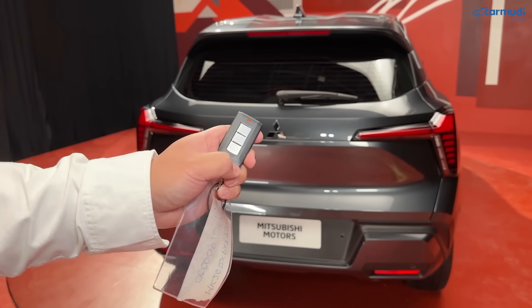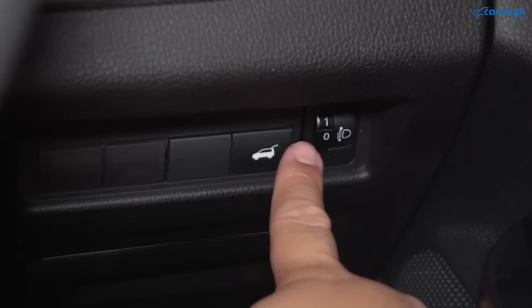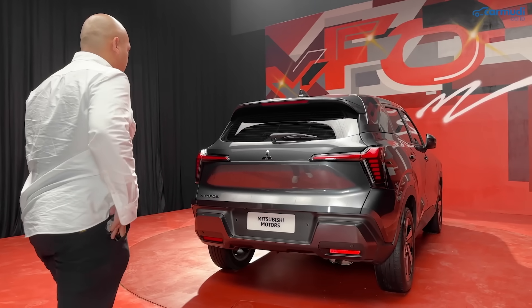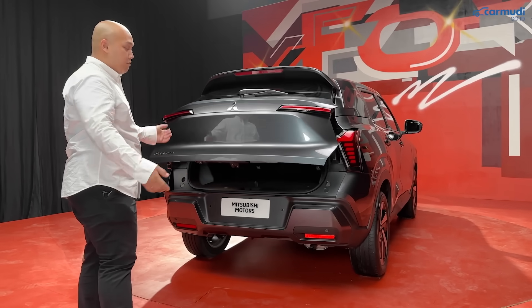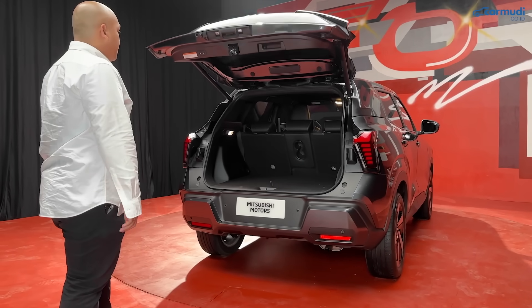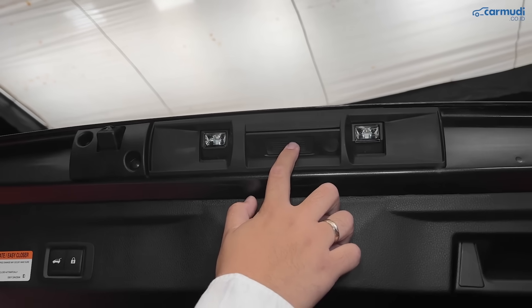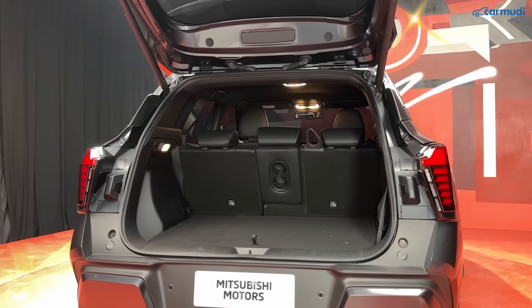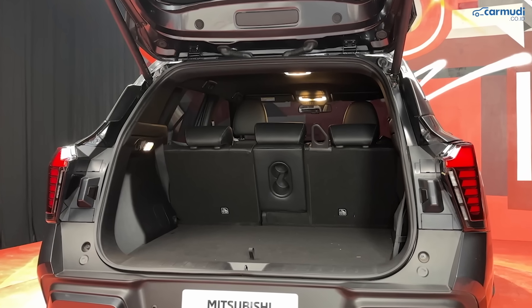Sembilan, bagasi dan storage. Bagasi X-Force varian Ultimate elektrik dengan banyak cara membuka: klik dua kali tombol bagasi di remote, tahan tombol di dalam kabin, atau gunakan fitur hands-free dengan kick sensor — cukup kantongi remote, dekati pintu, dan gaya tendang bagian bawahnya. Bisa ditutup dengan cara yang sama. Kapasitas bagasi diklaim paling besar di kelasnya, bahkan bisa memasukkan tas golf secara horizontal.